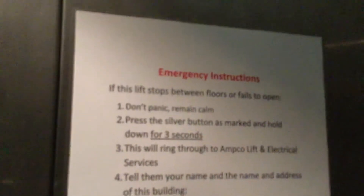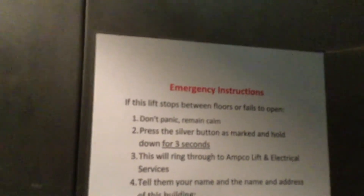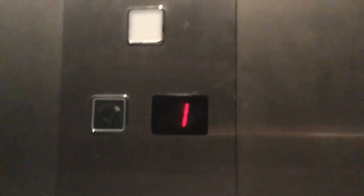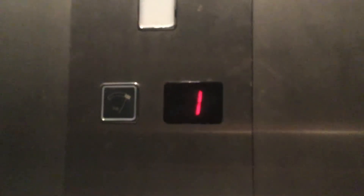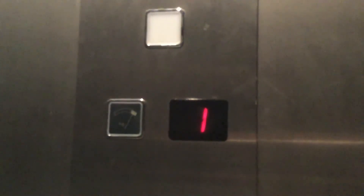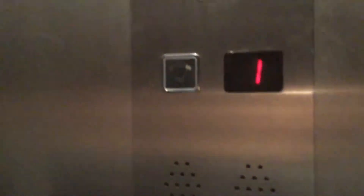Thank you for providing instructions. Yep, the first floor. How does that look like a clear door? And... can we talk anymore about that? I wonder why this is in bad condition.